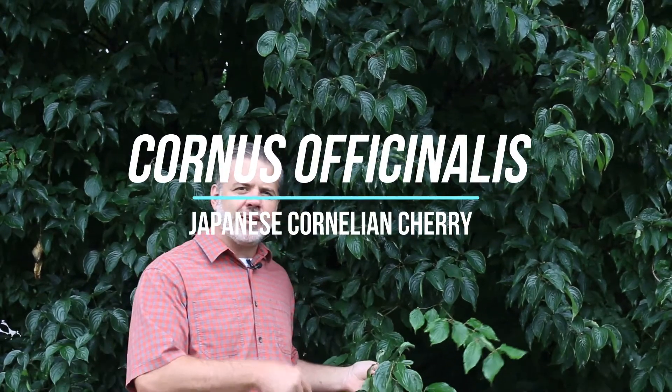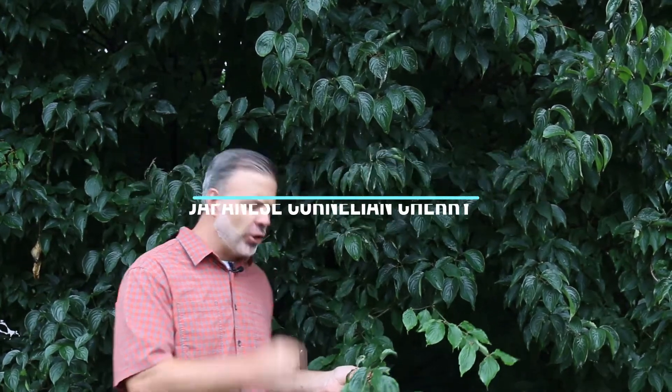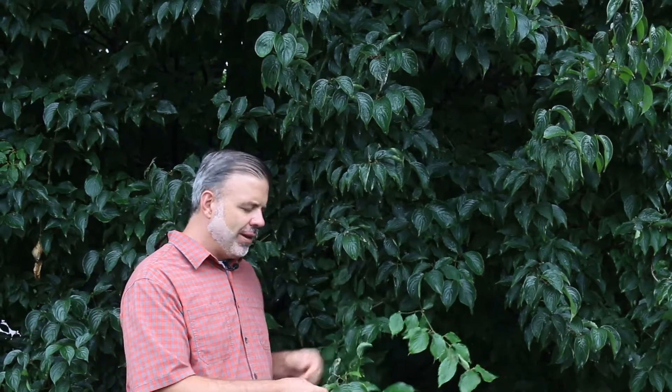Hey plant gang, Cornus officinalis, the Japanese cornelian cherry dogwood, is what I'm in front of. This is, for us in the eastern part of Tennessee, the earliest blooming dogwood species. So many of you who are familiar with dogwood blooms, this may surprise you of what the bloom looks like.